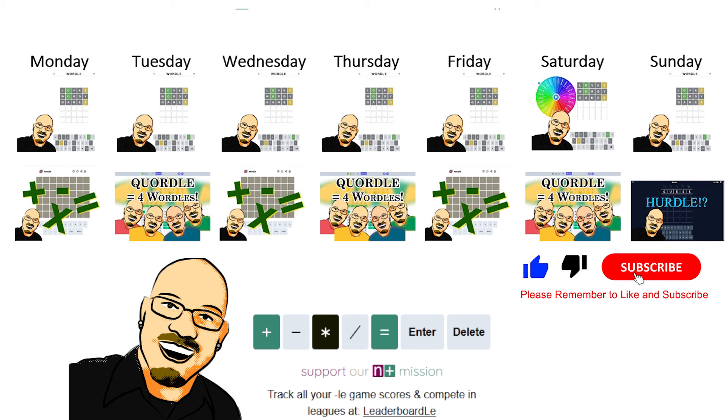Thank you so much for watching. Hope you enjoyed it. Remember to like and subscribe — it really does help me out a lot. Share this video with anyone you think would enjoy some daily math puzzles. That's all for now, and we will see you all tomorrow.